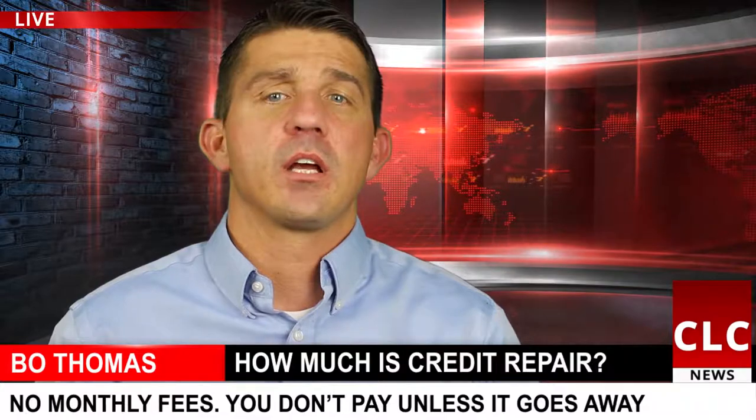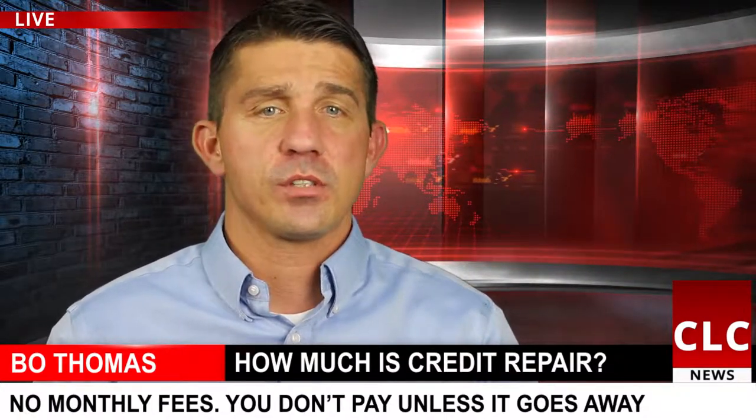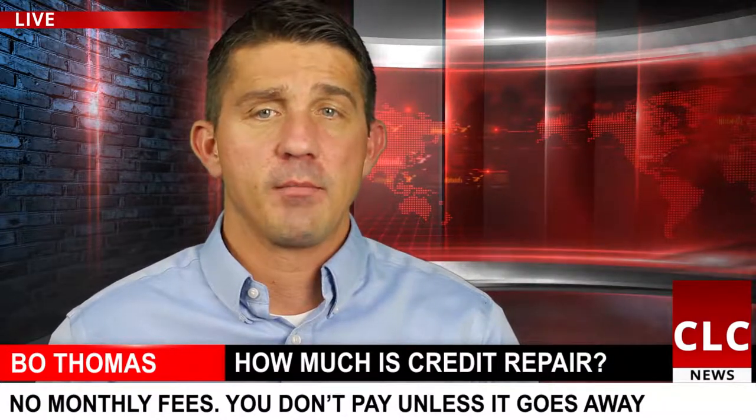Our fees are $65 for collections, charge-offs, and repossessions. Bankruptcies, foreclosures, and short sales are $120, and we have a $95 admin fee.